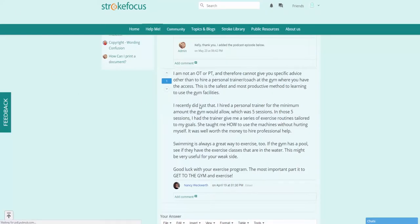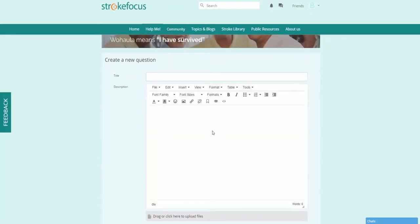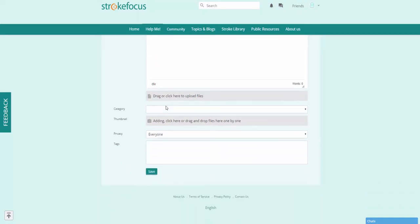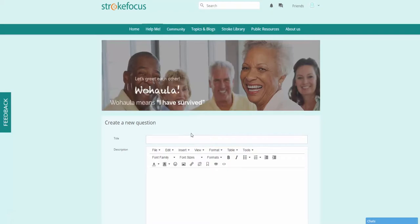At any time you can click this button to create a brand new question. If there's anything you want to know more about, you can structure a new question by creating a title, entering a description, choosing an applicable category, optionally adding a thumbnail, changing your privacy settings, adding tags, and clicking save. This will post your question and community members will be able to provide answers.